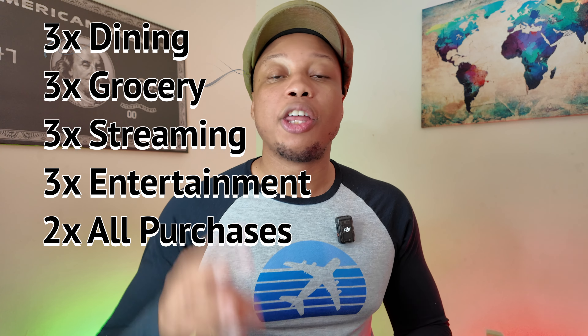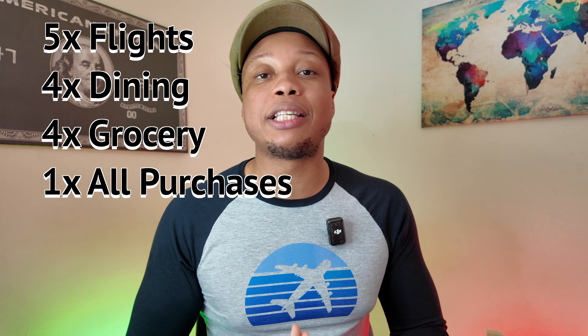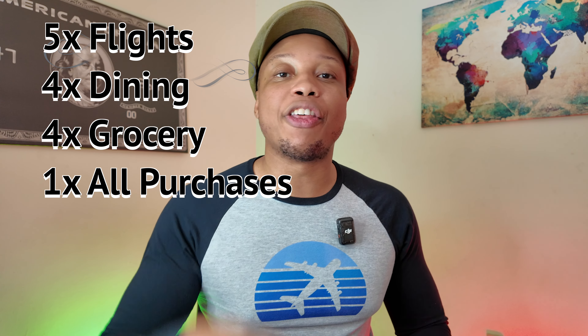Next, we're going to look at which duo has better earning potential. With the Capital One duo, you get 3x back on dining, 3x back on groceries, 3x back on streaming services, 3x back on entertainment, and 2x back on all purchases. There are also higher multipliers with Uber — 10x back on Uber rides or Uber Eats — and 10x back on hotels and car rentals booked through Capital One's travel portal with the Venture X, plus 5x back on flights booked through that portal. With the American Express setup, it has fewer categories but higher multipliers in direct ones: 5x back on flights booked directly with the airlines, 4x back on dining and groceries, and 1x back on all other purchases.